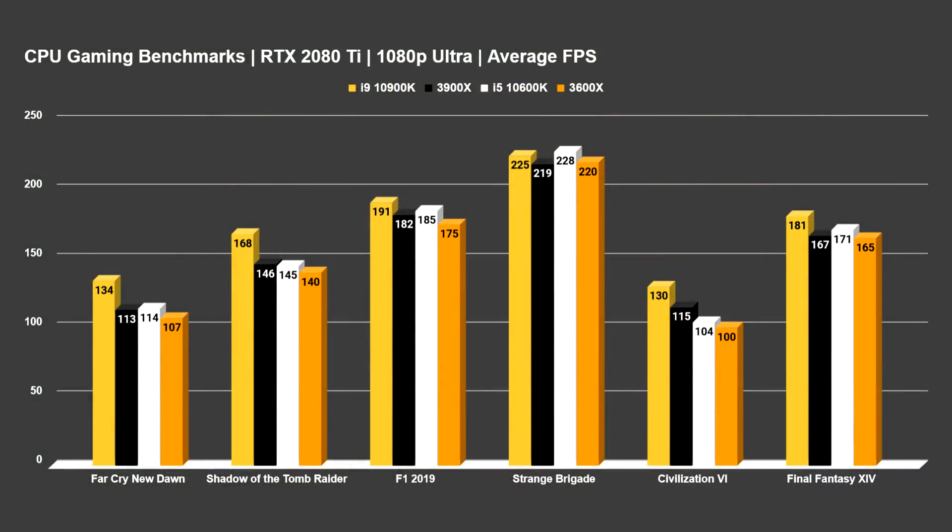We'll start off with the gaming benchmarks. Being that these are CPU benchmarks, we try to avoid being GPU-bound as much as possible, so that's why we use something like a 2080 Ti. I'm actually testing at 1080p on ultra settings. I didn't bother with 1440 or 4K because the numbers are going to get even closer as you move up in resolution and become even more GPU-bound. So we're focusing strictly on trying to remove the GPU as a variable here.